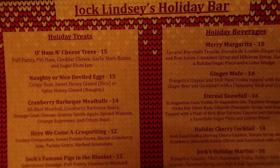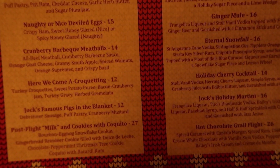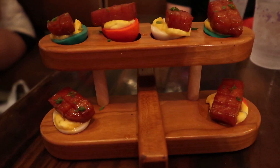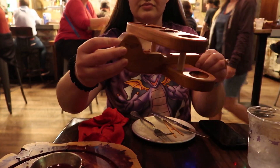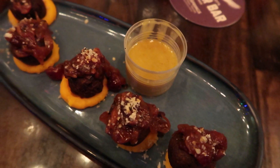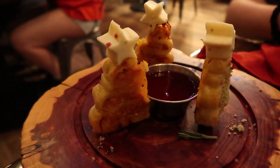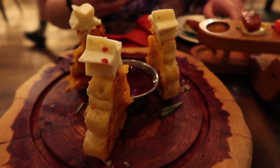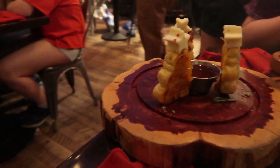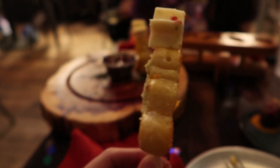They have a special holiday menu and we decided to get three of the holiday treats. First, we got the Naughty or Nice deviled eggs — we opted for the Nice eggs which use a sweet honey glaze instead of spicy. These were absolutely delicious and our favorite of the three, and the holder was even shaped like a plane. Second, we got turkey croquettes with sweet potato purée and cranberry bacon jam. Last, we got the ham and cheese trees — ham and cheese in a puff pastry shaped like a Christmas tree. The presentation was a nice touch.